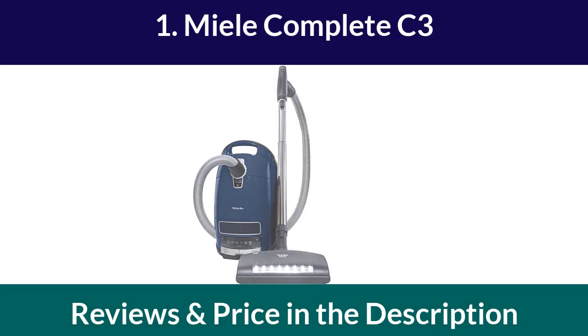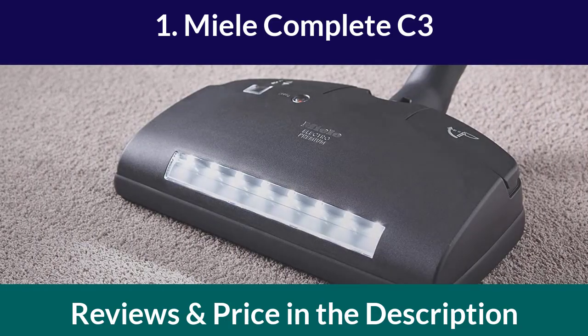Number 1: Miele Complete C3. The Miele Complete C3 is a high-end vacuum cleaner that is perfect for people who need a high-quality product that will last for years. It has a powerful motor that can pick up even the tiniest dust particles.